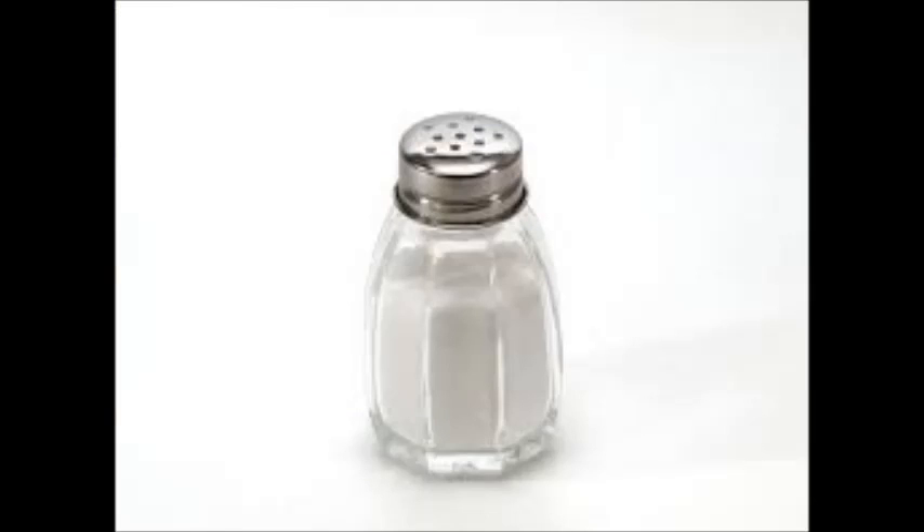You can also add salt to them to get things such as German sauerkraut or Korean kimchi, which are produced by salting them in order to draw out excess water, which brings out more of a taste to it.